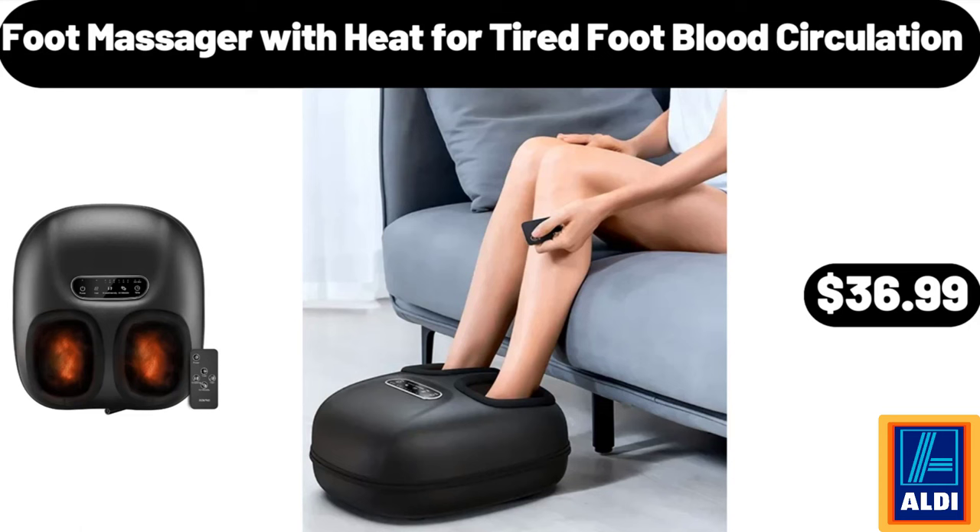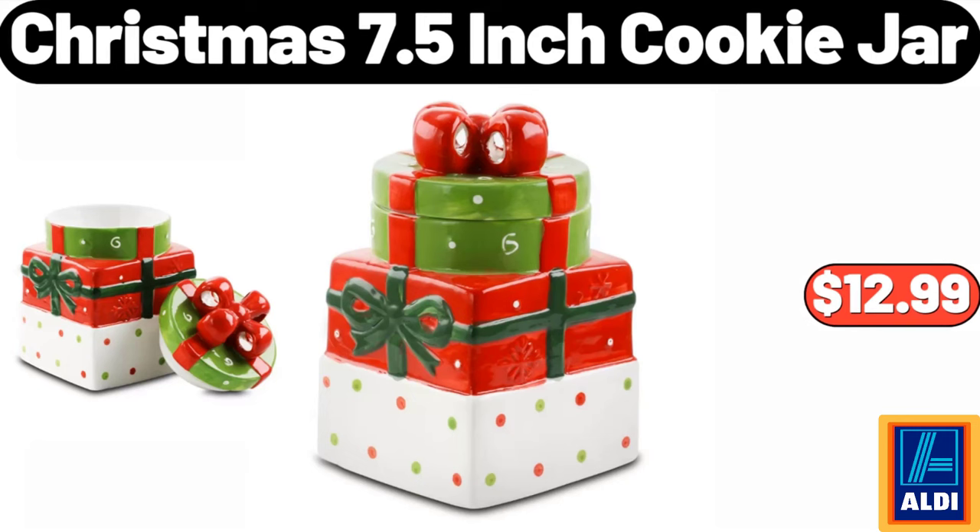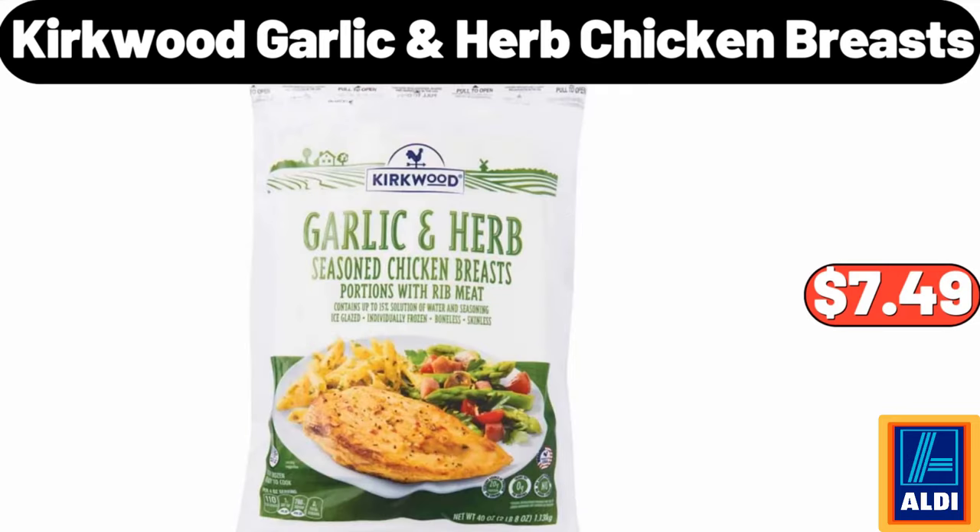Foot massager with heat for tired foot blood circulation $36.99. Kirkwood chicken tenderloins two pounds $7.98. Christmas 7.5-inch cookie jar $12.99. Kirkwood garlic herb chicken breasts $7.49.